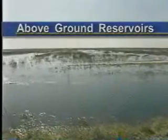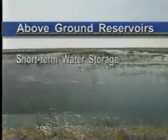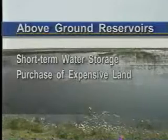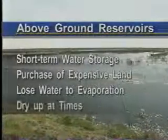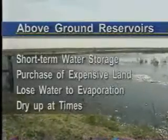In comparison, above-ground reservoirs provide only short-term water storage, require purchase of large areas of expensive land, lose much water to evaporation, and can dry up at times. The comprehensive Everglades restoration plan calls for ASR wells to be built near Lake Okeechobee, along the Caloosahatchee River, and in southeast Florida.